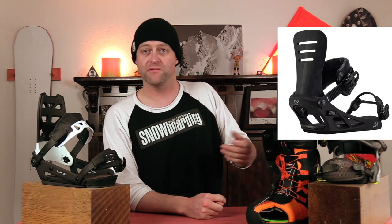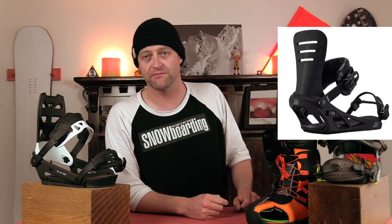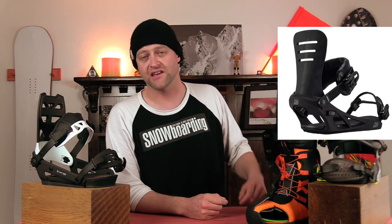Number five, the K2 Formula. This workhorse binding can do everything from the peak to the park and the pow and everything in between. You want to go out and charge with it? You can. You're going to be a little more laid back, chase the kids around? Do it. Spending the day in the park with the boys? It's got you covered. It's got a couple cool features, like the hinge to get the heel strap out of the way, and that toe strap fits just about any boot shape. The only downside is you're limited to a canted binding, so if you don't like canting, you're probably not going to like these because you don't have the option to not have it.